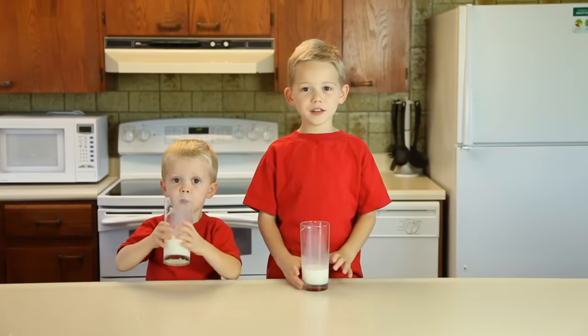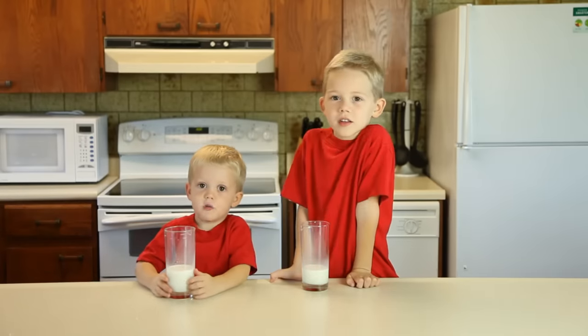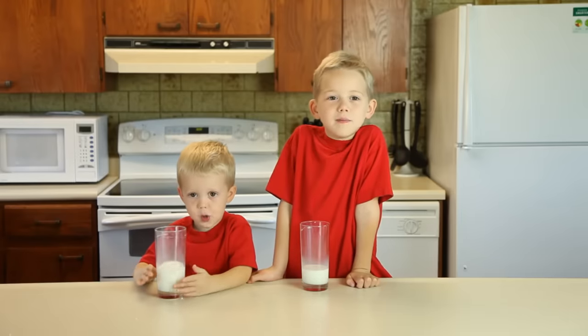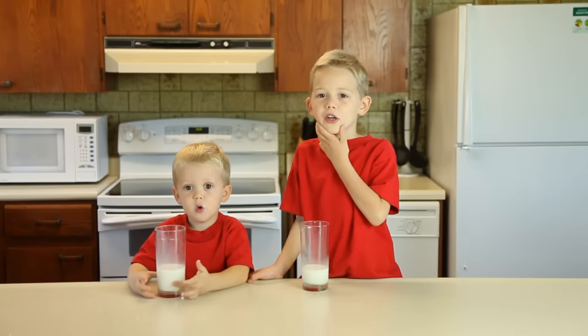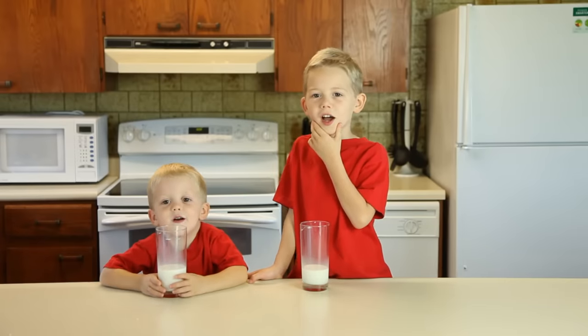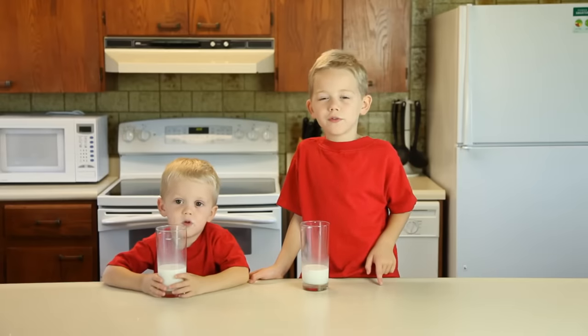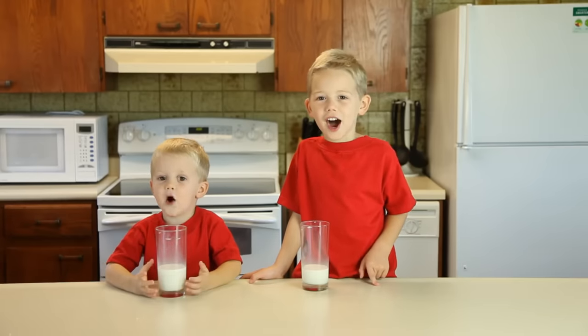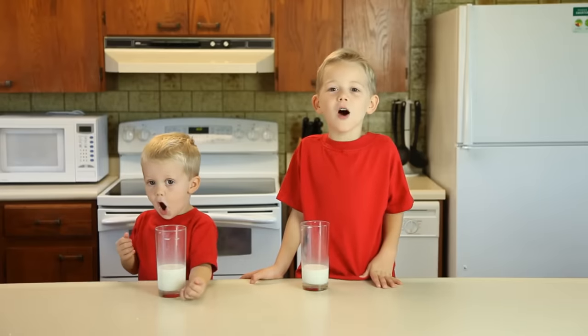Hi! My name is Eason. Hi! Mine is Justin. We love milk! Have you ever wondered where your milk comes from? Today, we're going to go to the dairy farm! Come on! Let's go!